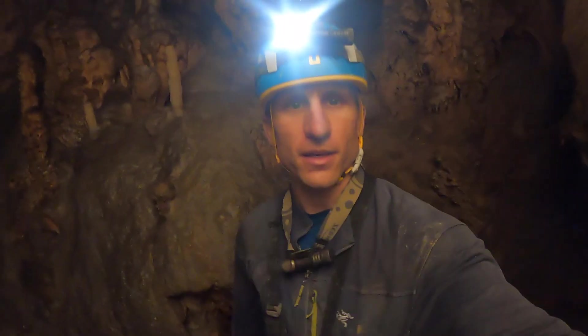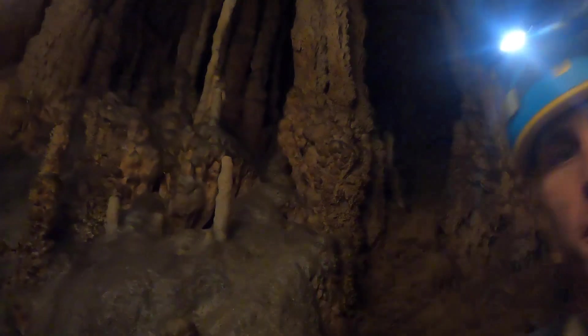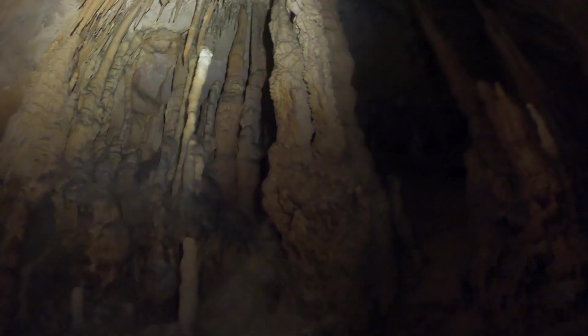This section is called the capilla — like the chapel, the pulpit, something like that. You can see all the formations reaching up to the roof.